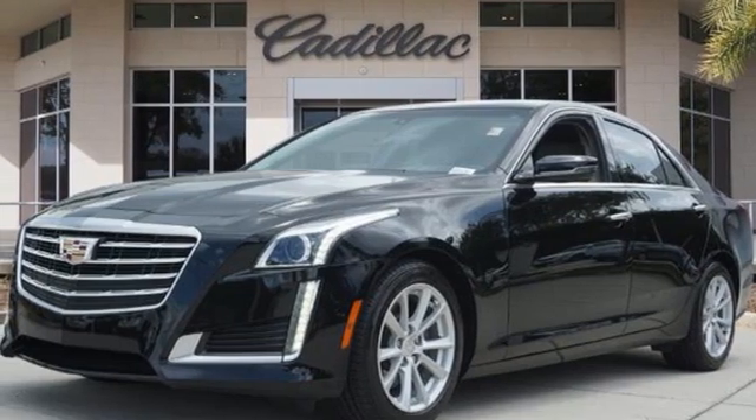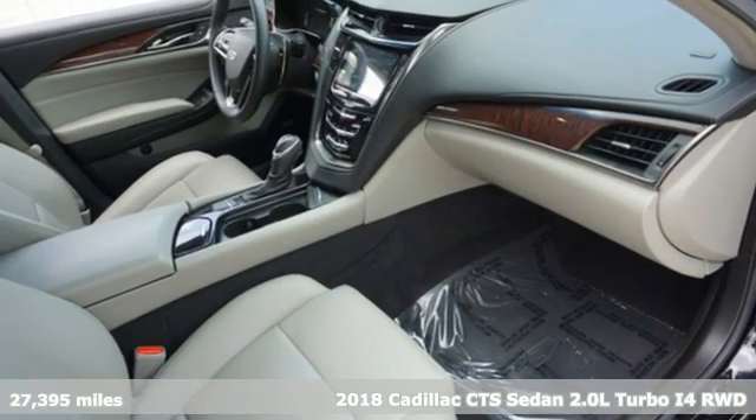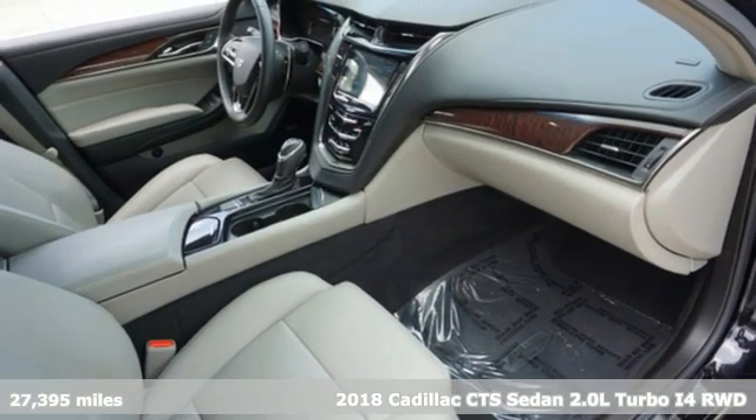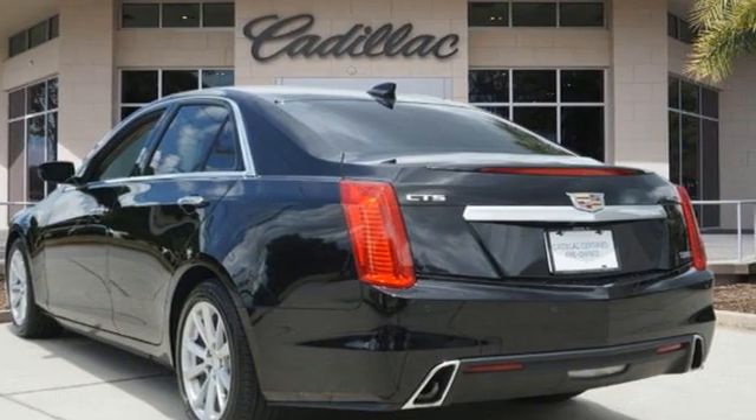It's a certified 2018 Cadillac CTS sedan. One look at this masterpiece sets the expectations high. One drive in this CTS and expectations are exceeded.